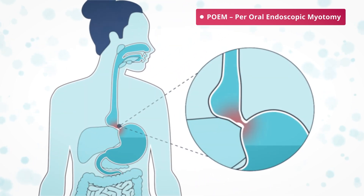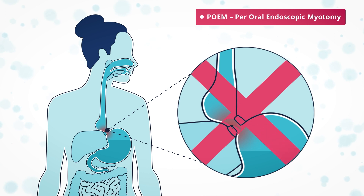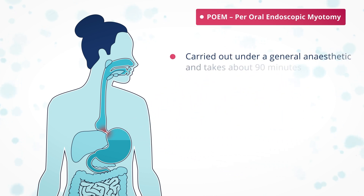POEM is a relatively new procedure and is still being carefully evaluated. It does not allow for fundoplication. If acid reflux occurs, it may require changes to your diet or acid-suppressant medication. POEM is carried out under general anaesthetic and takes about 90 minutes.